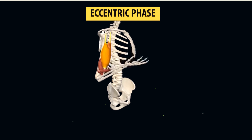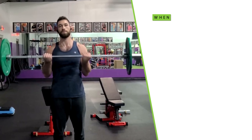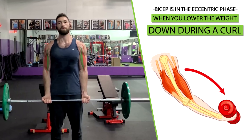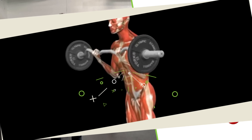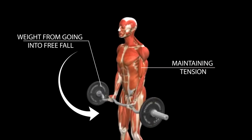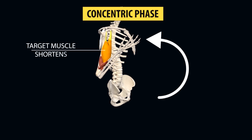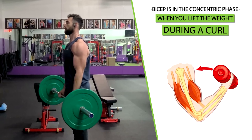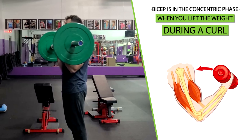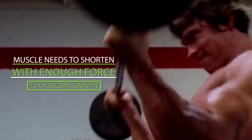Most exercises include an eccentric phase and a concentric phase. The eccentric phase refers to the portion of the movement where the target muscle lengthens. For example, your bicep is in the eccentric phase when you lower the weight down during a curl — the muscle lengthens while maintaining tension to prevent the weight from entering free fall. The concentric phase refers to the phase where the target muscle shortens, such as when you lift the weight during a curl, requiring enough force to overcome gravity.